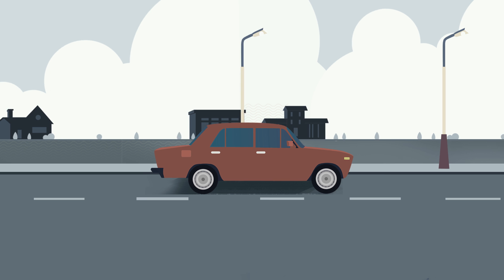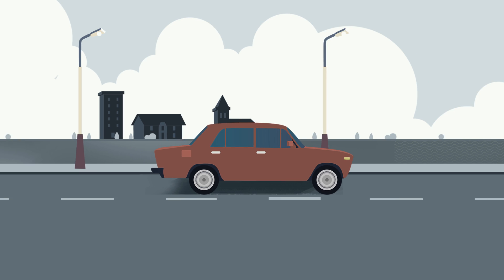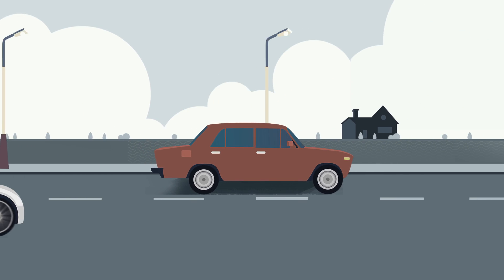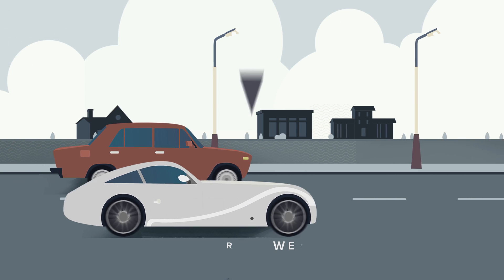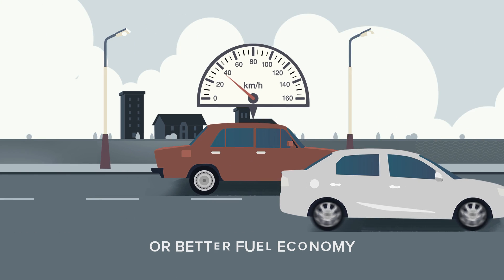The Power of Dreams. In the past, car engines were designed for more performance or better fuel economy. More power required the engine to burn more fuel, and saving fuel resulted in an uninspiring drive.